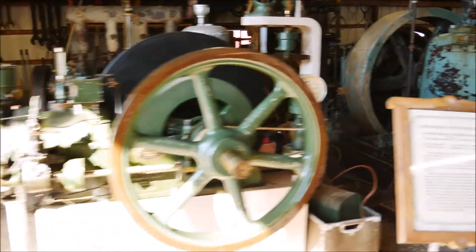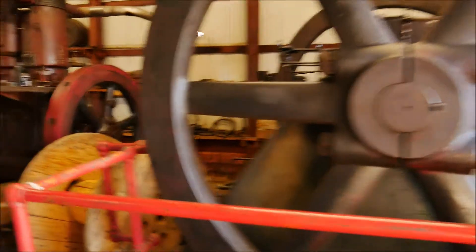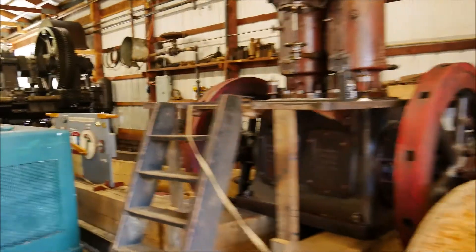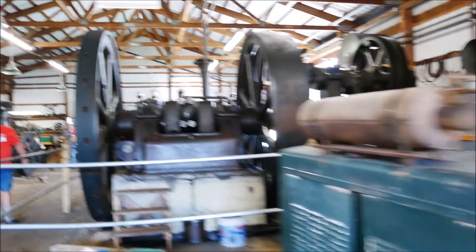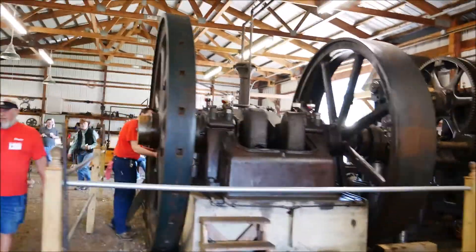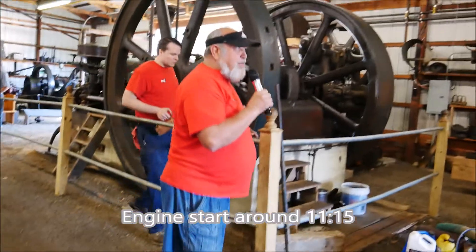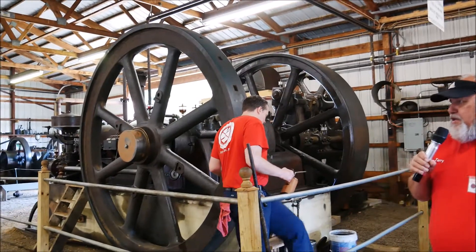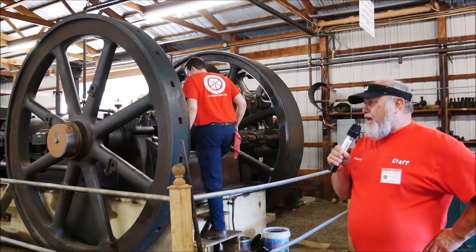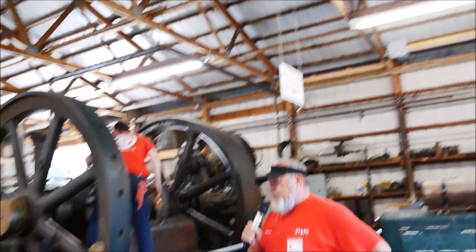We are going to go ahead and do the engine introduction. You are standing in front of the largest natural gas fueled single cylinder open crank engine in the world that operates. We are very particular about that because there are bigger oil engines in different collections that are larger, but this is natural gas fueled.